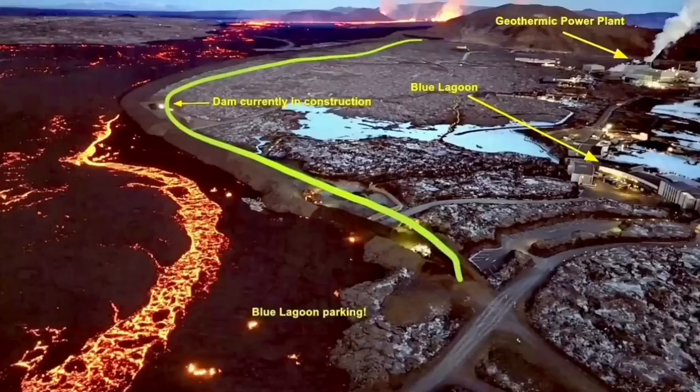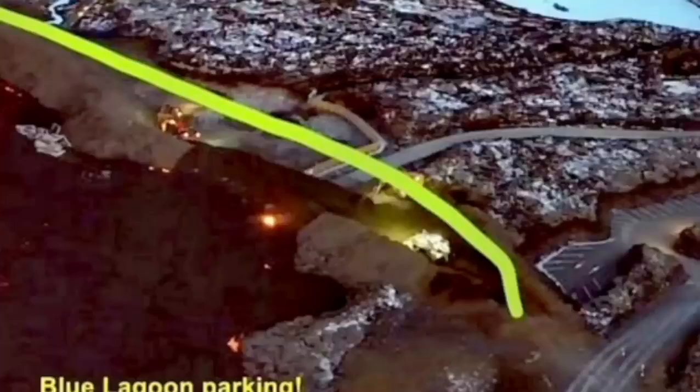The conditions lately have been like this, but the situation is developing every minute and hour. All these maps and illustrations need to be updated as the eruption continues. This is one point where the lava breached and flowed toward the inside of the defensive wall.